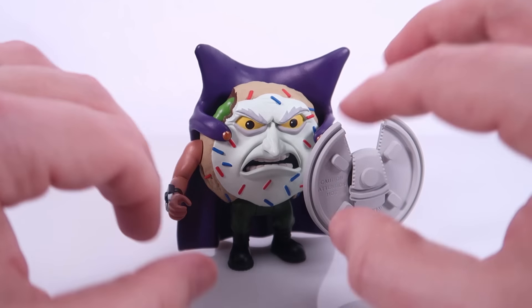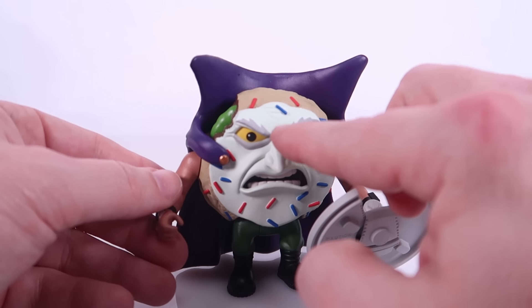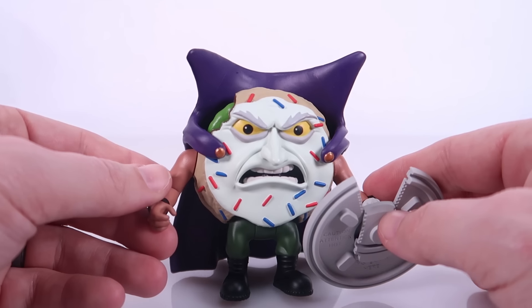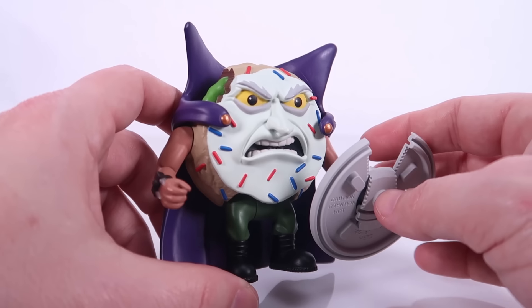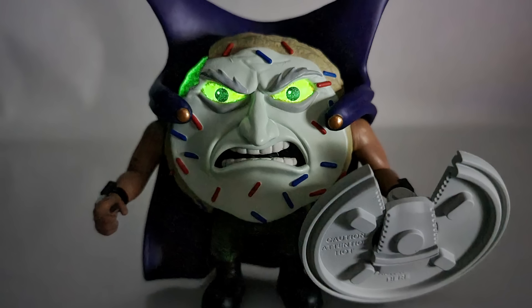The paint deco on this guy is great — bright and colorful. I love the sprinkles and I love how angry he looks with those gray angry eyebrows and gray bags under his eyes. Another really cool thing about Colonel Custard is that he features glow in the dark functionality: the green mutated filling on the inside as well as his eyes both glow green when you put them in the dark. Pretty cool stuff — I'm already loving this.